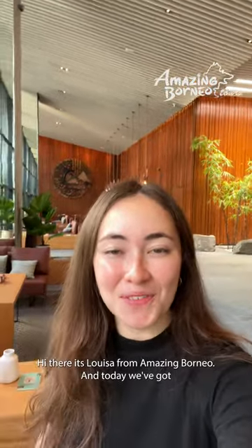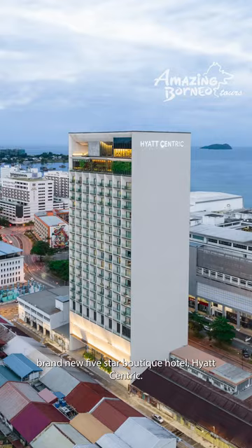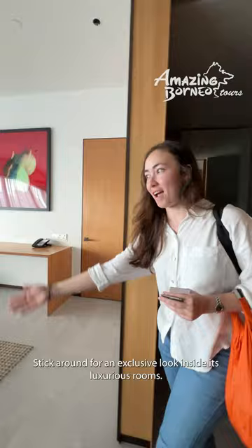Hi there, it's Luisa from Amazing Borneo and today we've got a very special treat for you. We are bringing you on a little tour around Kota Kinabalu's brand new five-star boutique hotel, Hyatt Centric. Stick around for an exclusive look inside its luxurious rooms and of course that amazing double infinity rooftop pool.